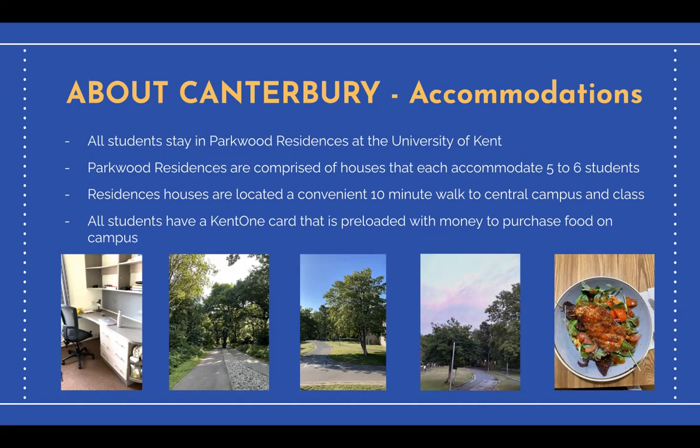Unlike U of T where a walk to class entails streets lined with buildings, a walk from Parkwood residences to central campus takes students along a scenic route through trees and a gorgeous paved path.